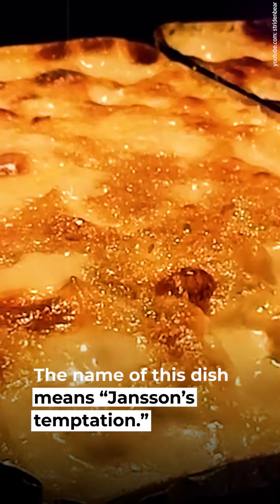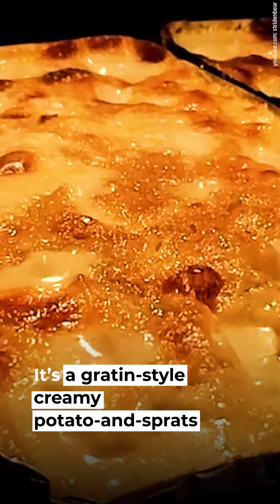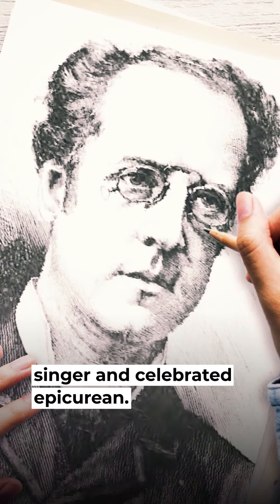5. Jansson's Frestelse. The name of this dish means Jansson's Temptation. It's a gratin-style, creamy potato and sprats casserole. Swedes tend to cook it during the Christmas season. It was named after Pelle Janssen, a Swedish opera singer and celebrated epicurean.